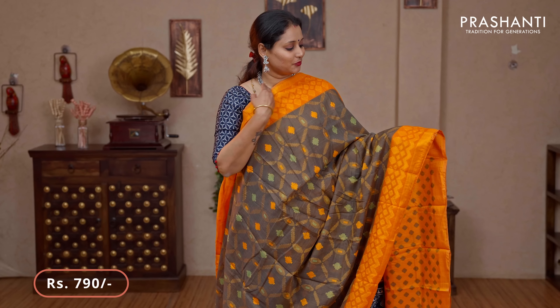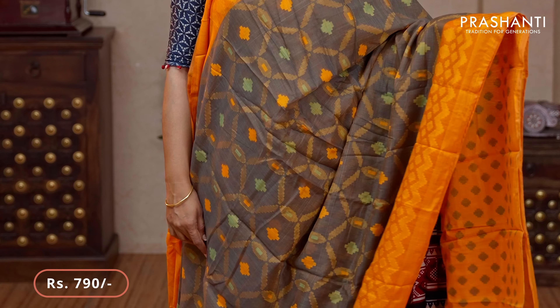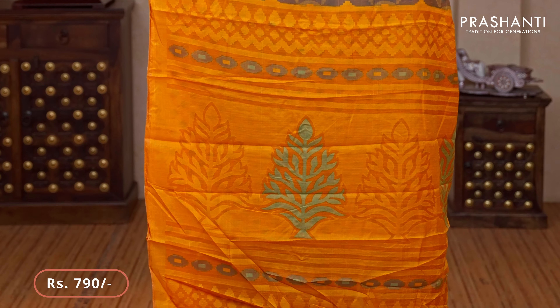Gray with orange — another beautiful colour with contrast geometric woven borders on either sides. Brasso weaves with contrast colour threads running throughout the saree. A contrast pallu — that's the pallu — and a brasso blouse in orange priced at $790.